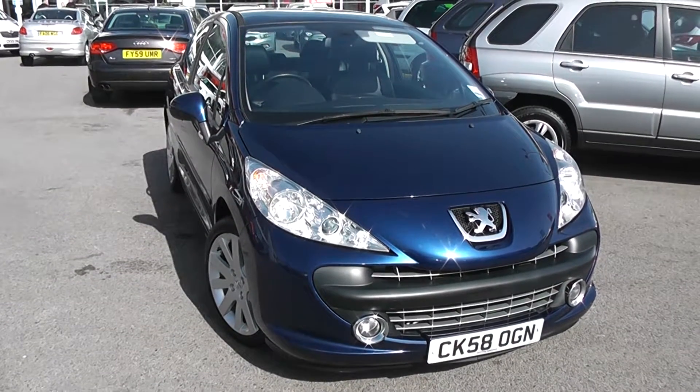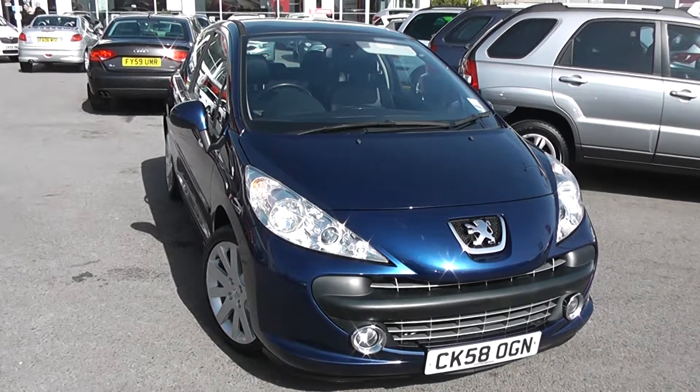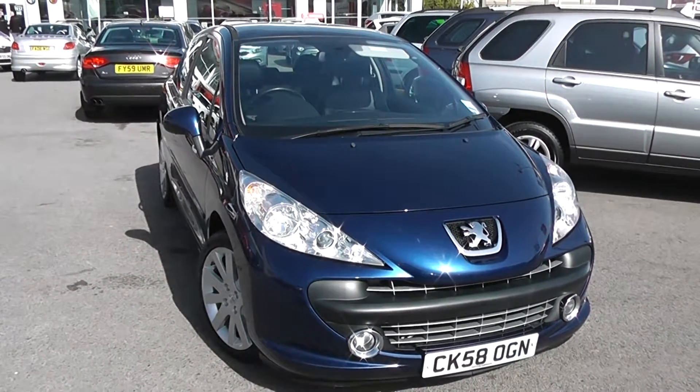Welcome to Wessex Garages Used Cars Online, who have the Peugeot 207 GT. This car is registered to a 58 plate, it's a 1.6 litre petrol with manual transmission, and it's finished in blue.